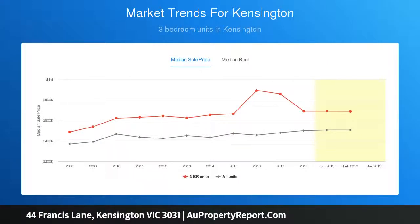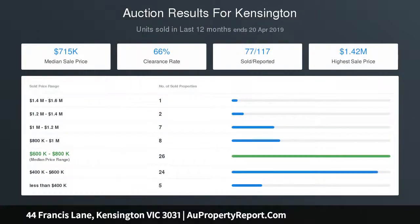Showcasing stone counters, modern stainless steel appliances, a Bosch dishwasher and walk-in pantry, the sparkling new kitchen is certain to delight.